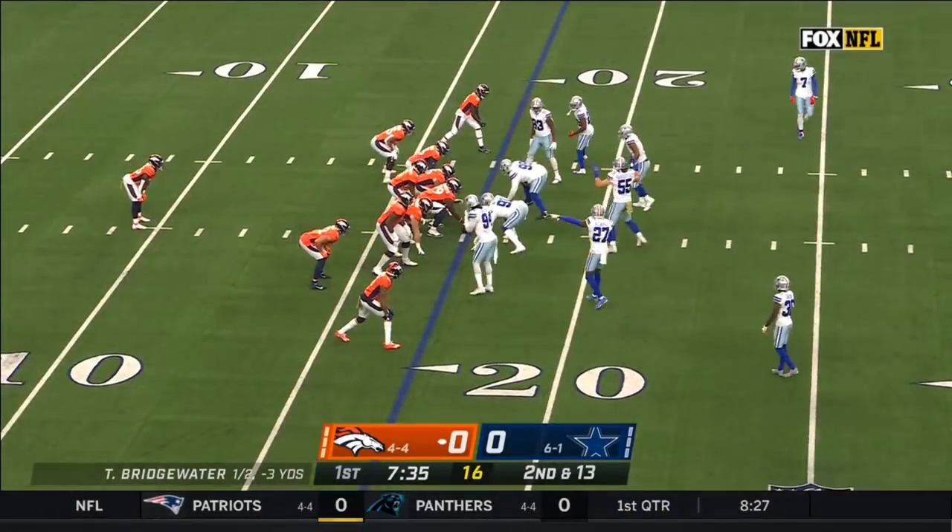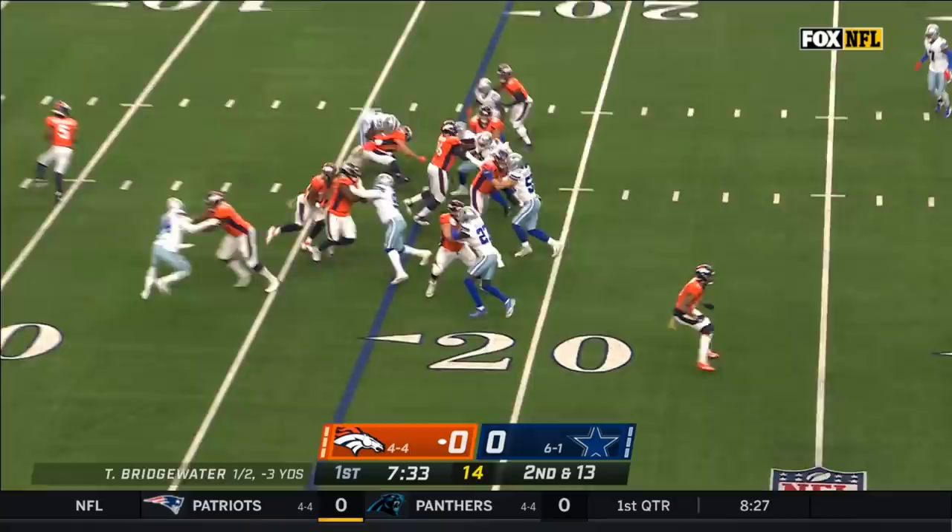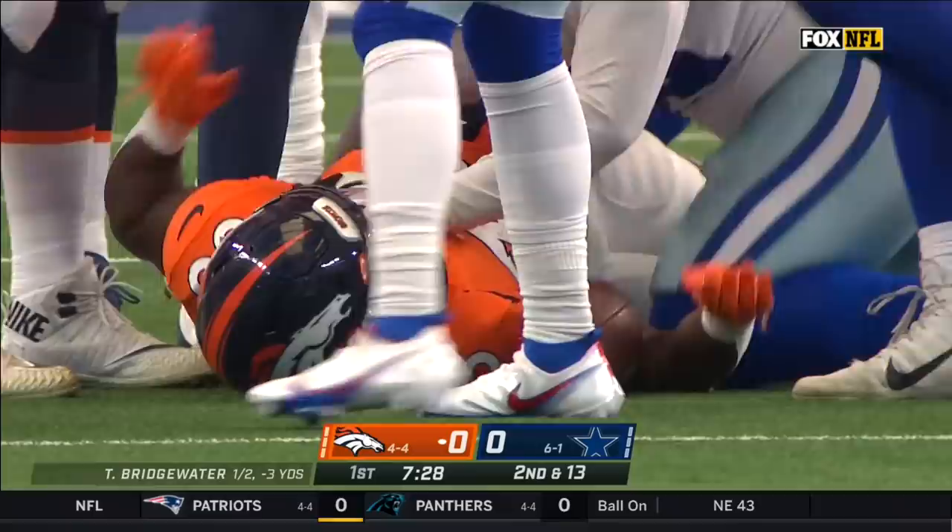Brown and the safeties have been just as good. Here is a handoff, and they will run it, get some positive yards — a good hard run by Javante Williams.